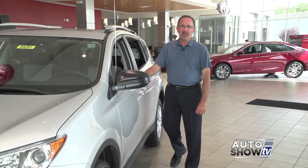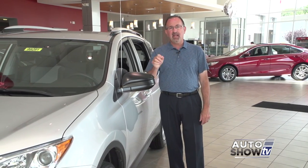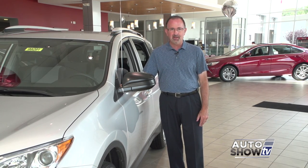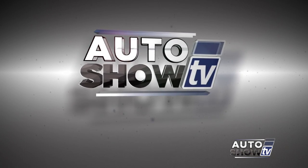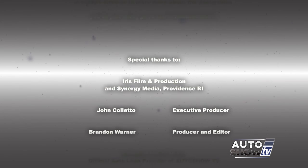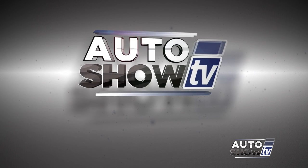We certainly covered a lot of ground today on Auto Show TV. Don't forget, you can check us out on our website at theautoshow.tv. Be safe on the roads this week, everybody — don't drink and drive, and don't text and drive. This has been Auto Show TV, produced in cooperation with Auto Intelligence. Thanks to our participating dealers and sponsors.